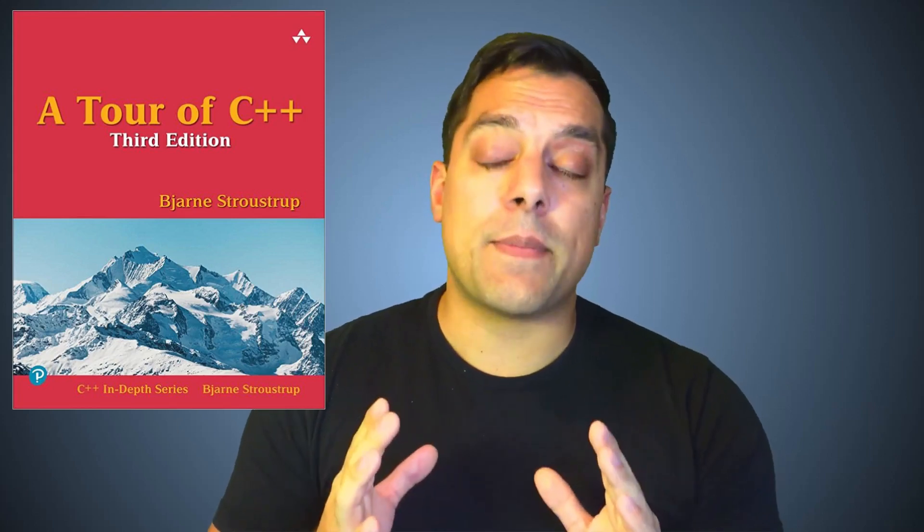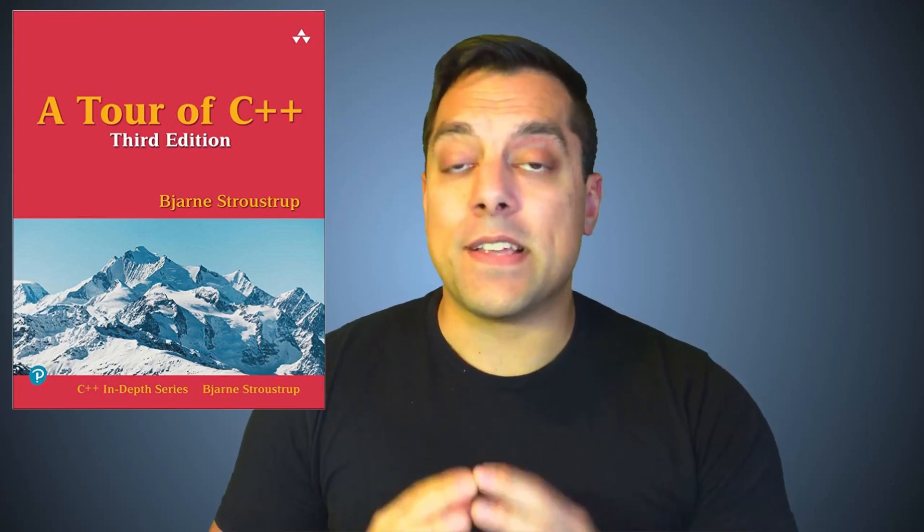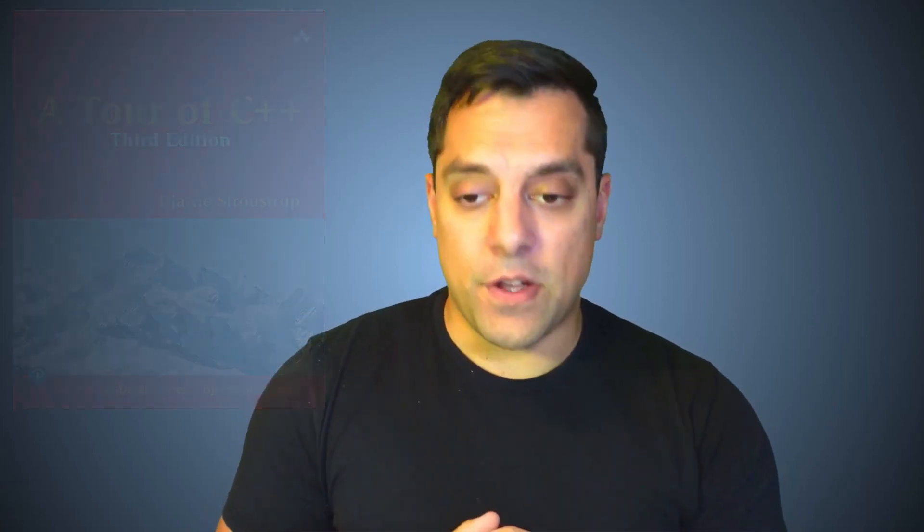While I also recommend the full text by Bjarne, I'd say A Tour of C++ is probably a nicer starting point, especially if you're newer to programming. So that's where I would go next.